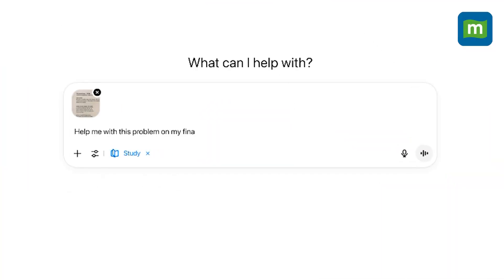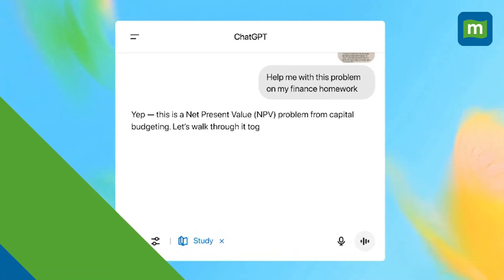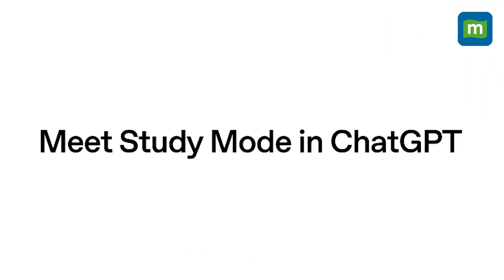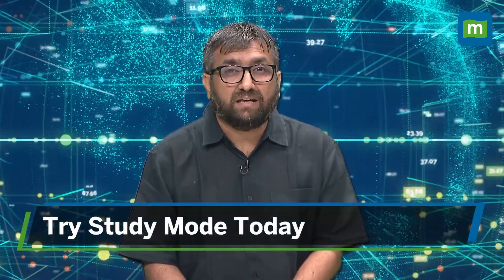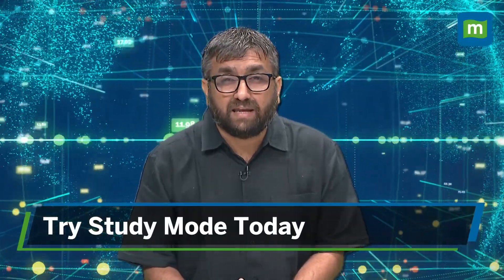But OpenAI's goal is clear: train these smarts directly into future models based on what actually helps students learn better. Study mode is currently available to all ChatGPT users, including free, Plus, and Pro users. So students, you can jump into ChatGPT, ask your toughest homework questions, and see how a little AI might just spark a lot of learning.